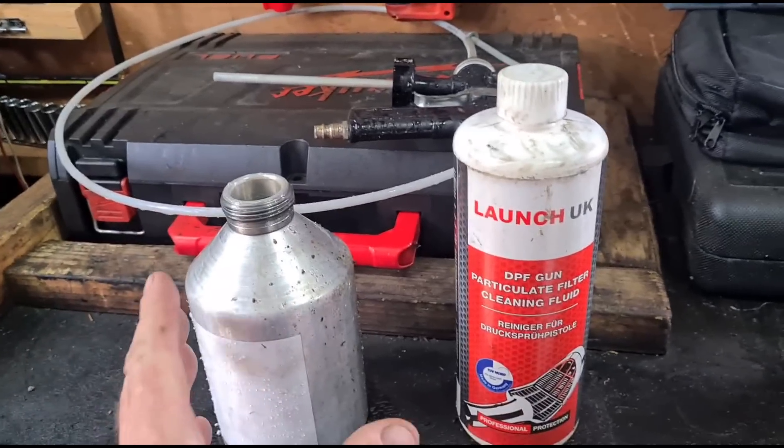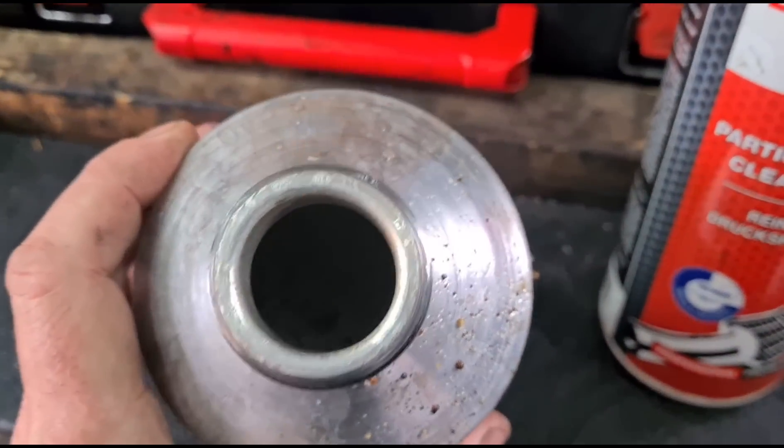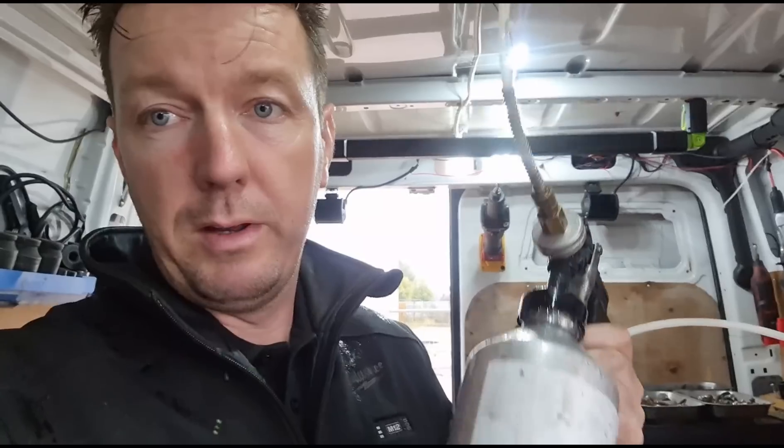We have the usual DPF cleaning fluid here and the gun attachment. We've got the fluid in there. Now we can go out and get this cleaning stuff put into the Renault Trafic — or Vauxhall Vivaro, whatever you want to call it. They're all the same van.